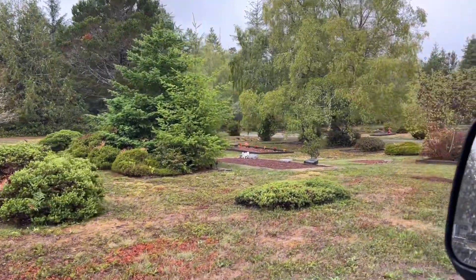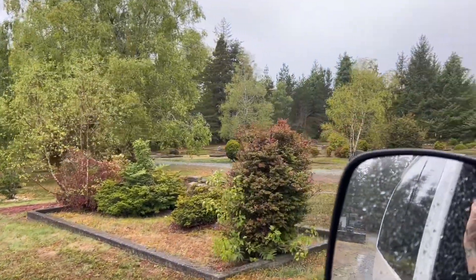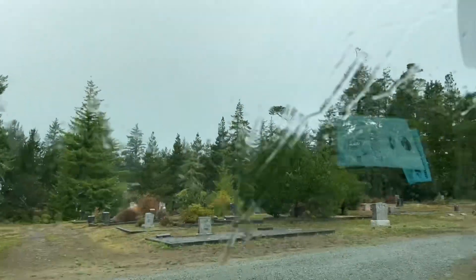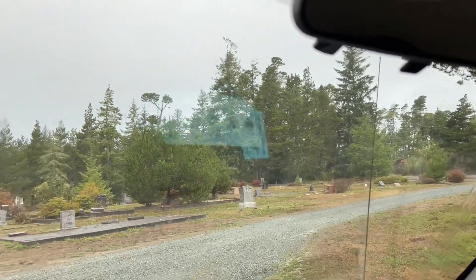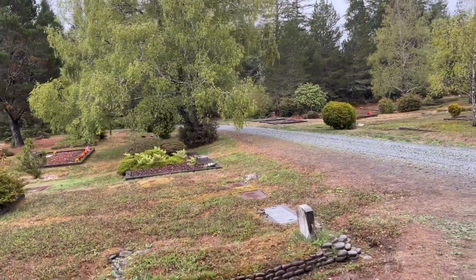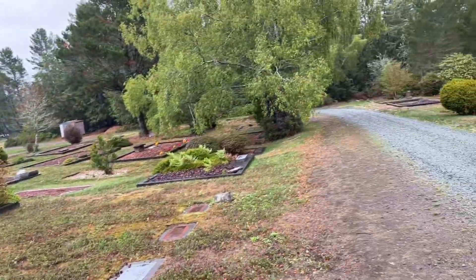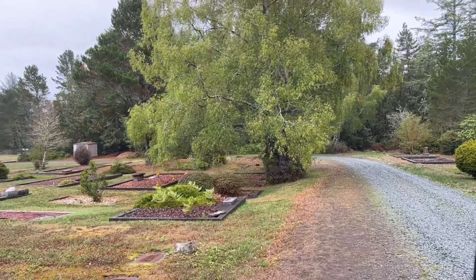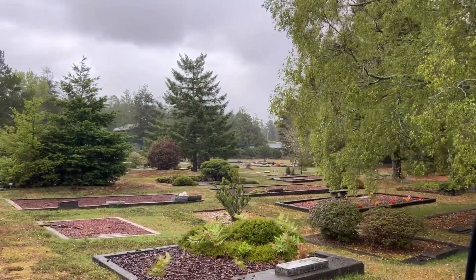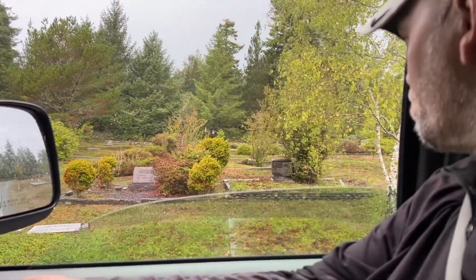Look at that beautiful tree right there. Look at that huge urn or whatever it is. All the individual plots are so well maintained — it's fun to see. Hold it out there and look at that urn.